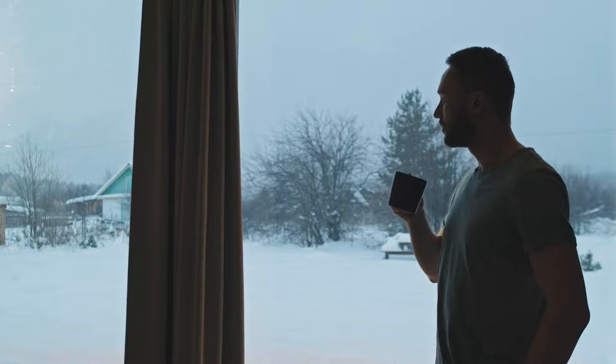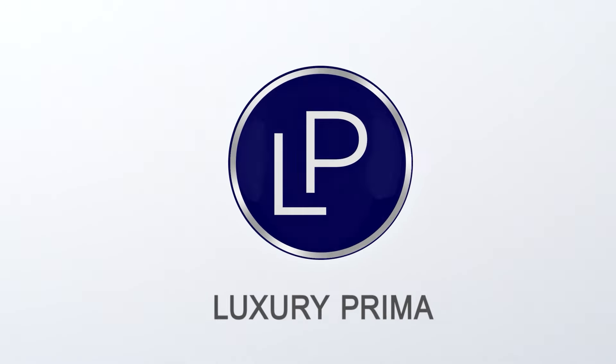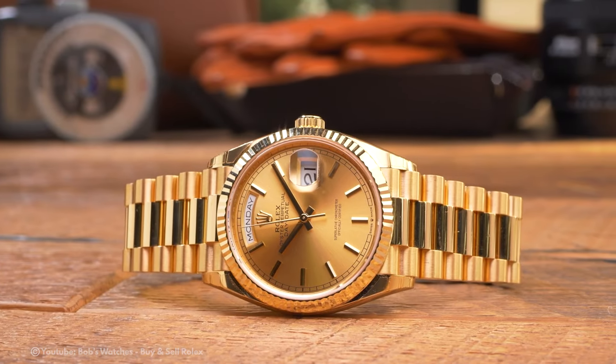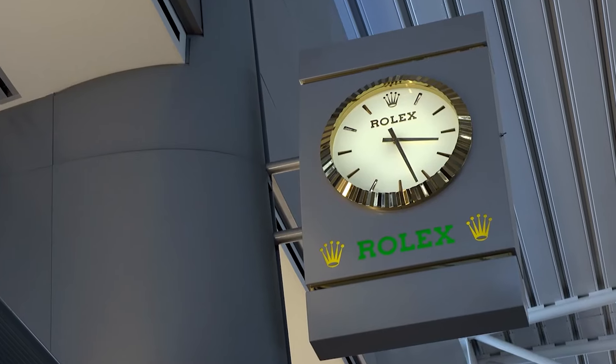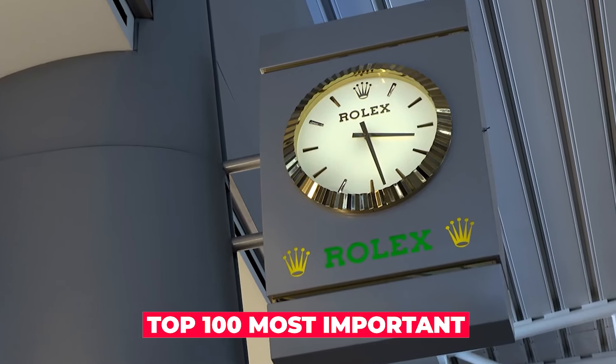So grab your favorite beverage, settle into your comfiest chair, and let's embark on this adventure together. This is Luxury Prima. Rolex has universal brand recognition and is ranked among the top 100 most important and well-known brands in the world.